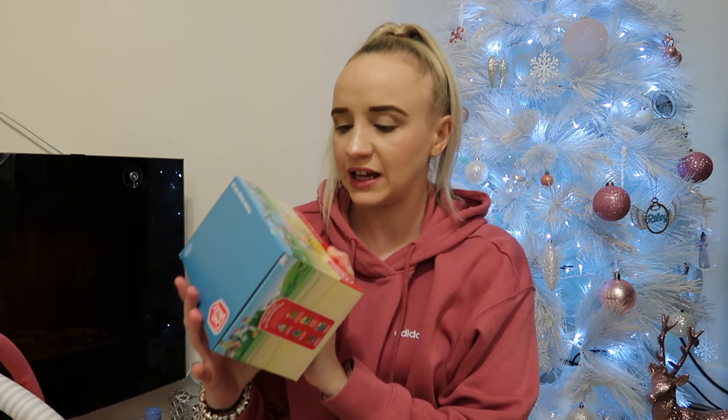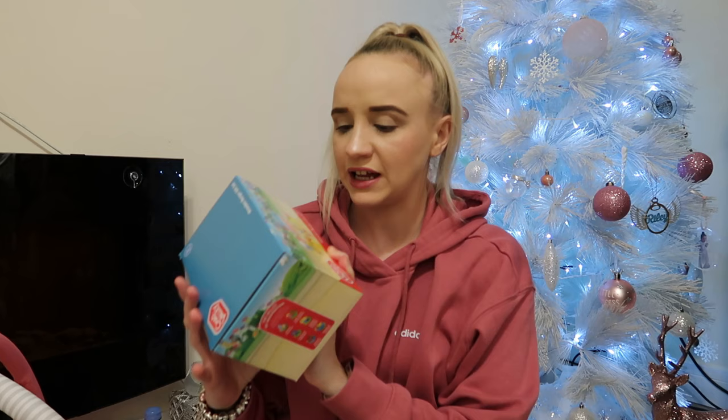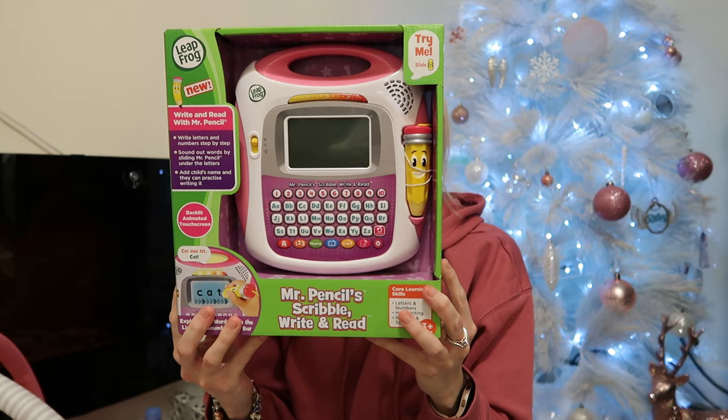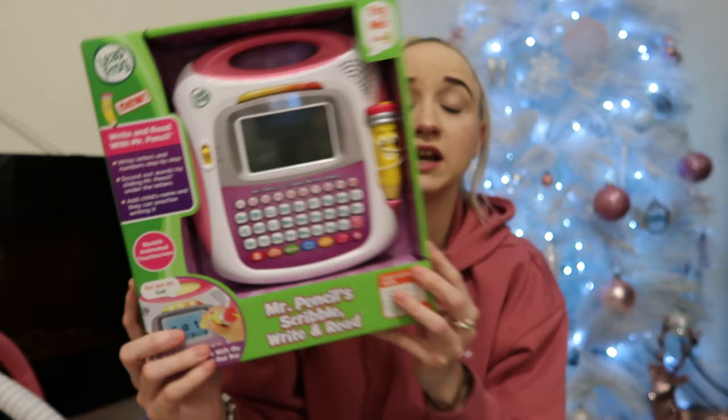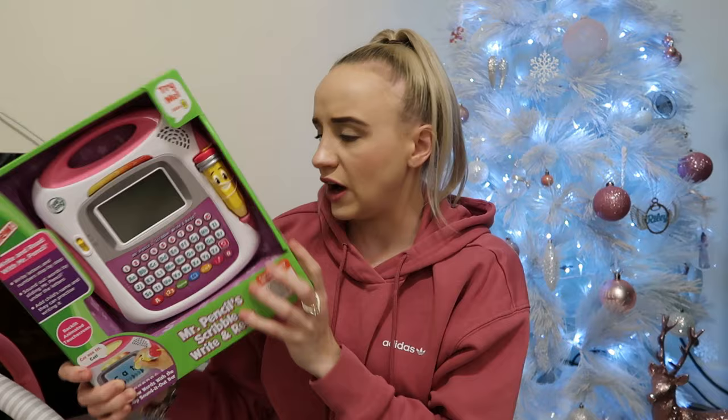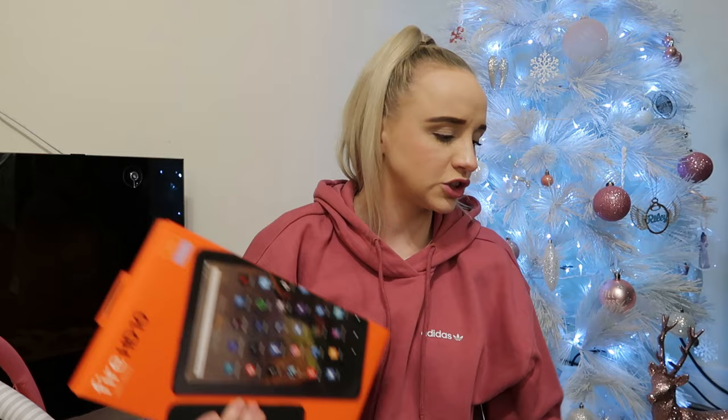The last Baby Born Mini is two little babies in a pack — so cool. Then she has wooden food from Argos — it's like takeaway wooden food: burger, chips, hot dog, drink. It looks so cool; she's obsessed with playing with the toy kitchen. I absolutely love wooden food — it just lasts longer and is better quality. Then she has this Leapfrog Scribble, Write and Read — she's really good at writing her name. I think you can learn the alphabet on it. That was from Argos or Smith's.